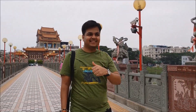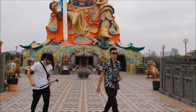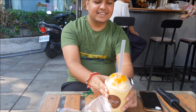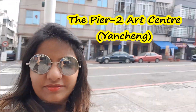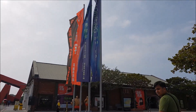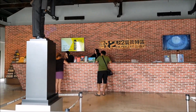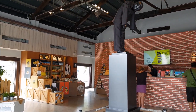Now we are heading towards Pier 2 Art Center, which is right behind me. The Pier 2 Art Center is a short walk — about 5 minutes from the orange line KRD to Yanchengpu station. This is the information desk at the entry.